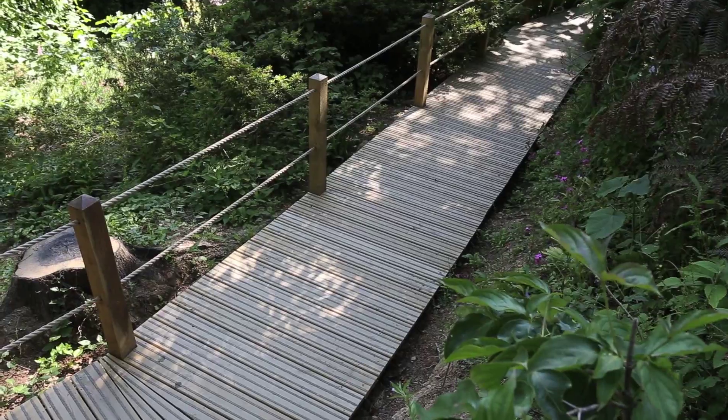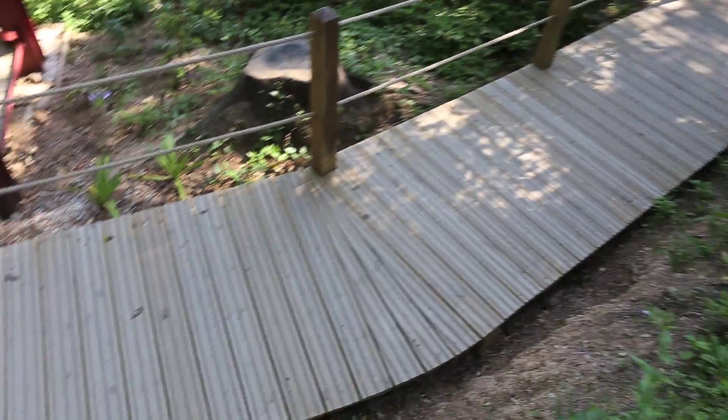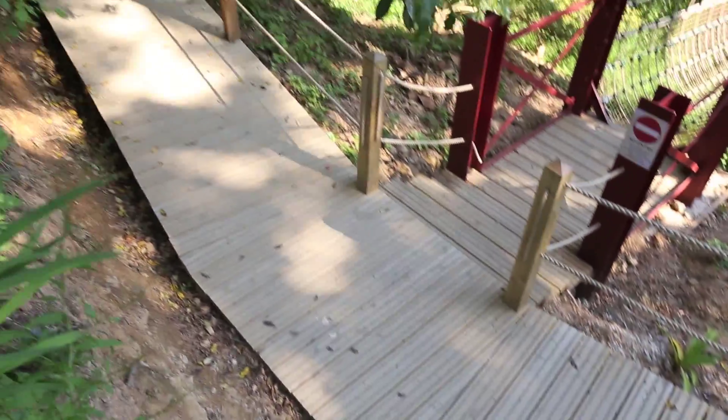Heligan are delighted with the end result and Gripshaw have created a new boardwalk that enhances the look and the feel of the jungle.